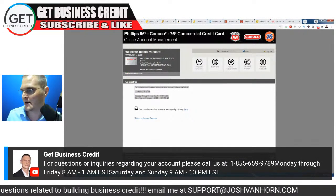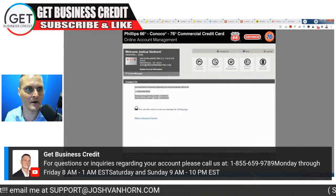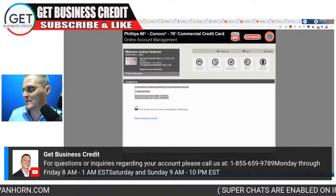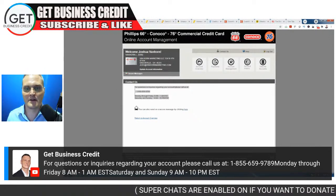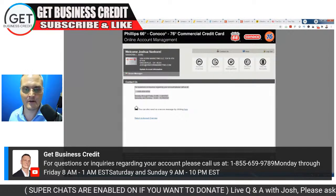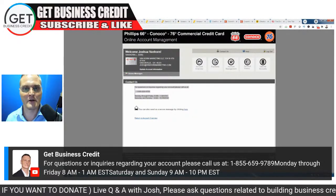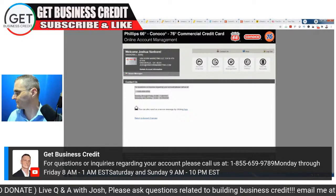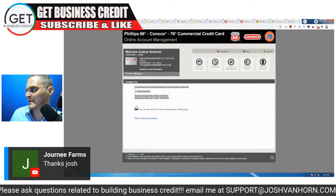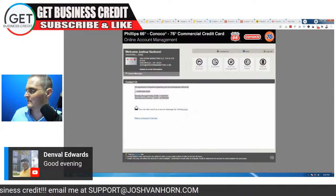Here's the phone number for Synchrony Bank if you got the seven-to-ten day notice for Conoco Phillips or JC Penney's — give this number a call. Let them know your business information, tell them you got the seven-to-ten day notice message, and ask if there's anything that prevented the auto approval.